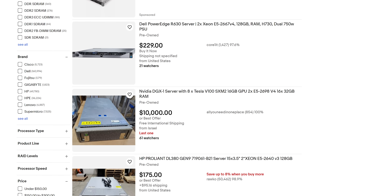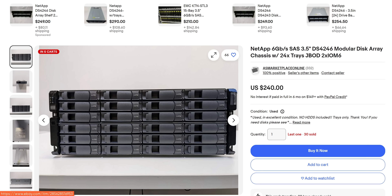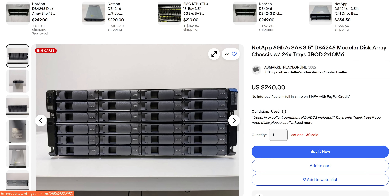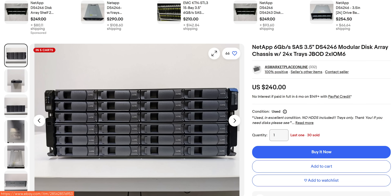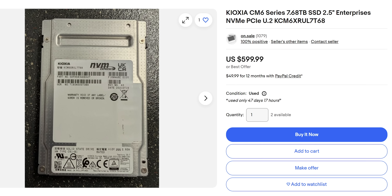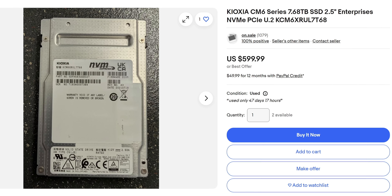There's an entire industry around reusing, recertifying, and refurbishing enterprise IT equipment, and there seems to be no shortage of storage devices. One of our favorites is those JBOD disk shelves — they allow you to connect a bunch of hard drives to an existing system, and we did a video on them a while ago. We also came across a pretty wild deal on some NVMe SSDs when researching this project, so happy deal hunting. It's segue season.